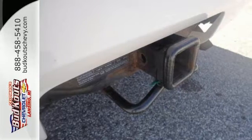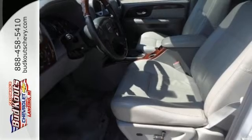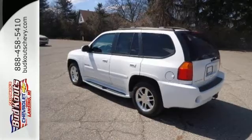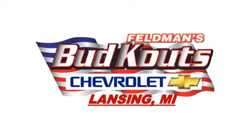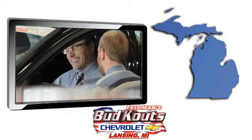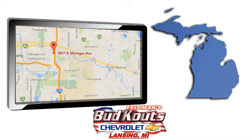With so many standard high-tech features, combined with its superb build quality and spacious interior, this Envoy is the best value in its class, second to none. Feldman, Bud Kautz Chevrolet in Lansing, Michigan treats the needs of each individual customer with paramount concern. We're conveniently located in beautiful Lansing, Michigan.